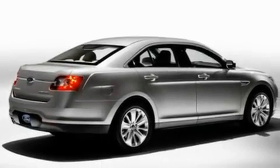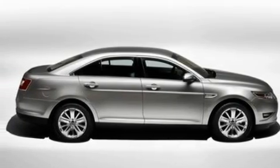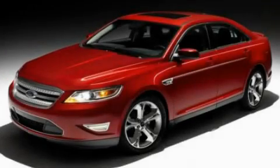With an EPA estimated rating of 27 miles per gallon on the highway, its fuel efficiency will save you time and money. Contact us today and schedule your opportunity to see this automobile in person.